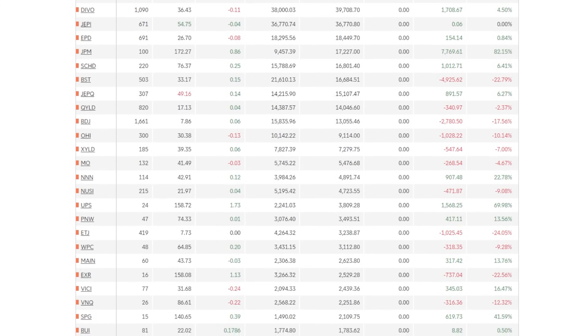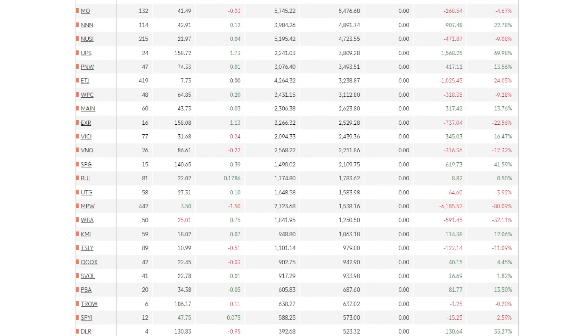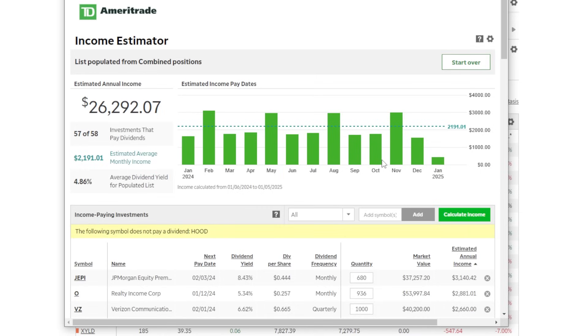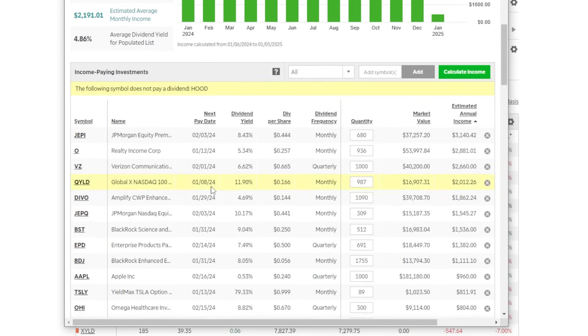This is a portfolio that did not happen overnight. I've been building it out for several years — going on my seventh year as of right now. And as of now, this portfolio alone is currently paying me around $2,200 every single month in dividend income on average, or around $26,300 per year in estimated annual income.